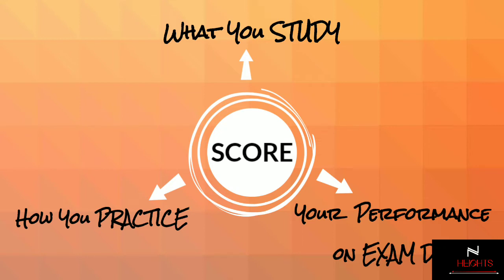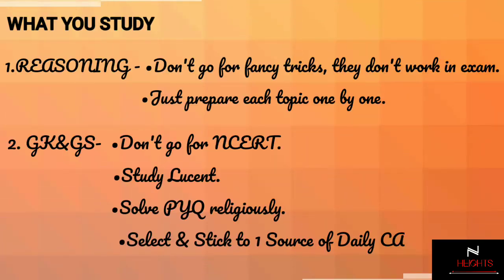Your ultimate score in the examination depends on three pillars. First is what you have studied or how you have prepared. Second is how you have practiced the things which you have prepared. Third, and the most underrated factor, is your performance on the actual day of examination. Let's discuss all three points in detail.